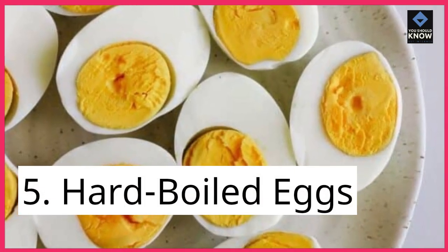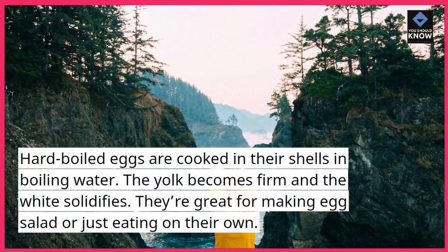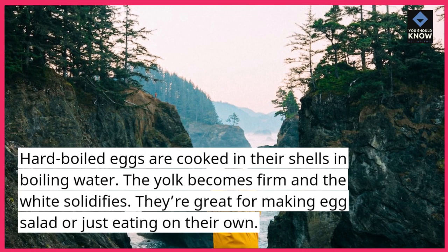5. Hard boiled eggs. Hard boiled eggs are cooked in their shells in boiling water. The yolk becomes firm and the white solidifies. They're great for making egg salad or just eating on their own.